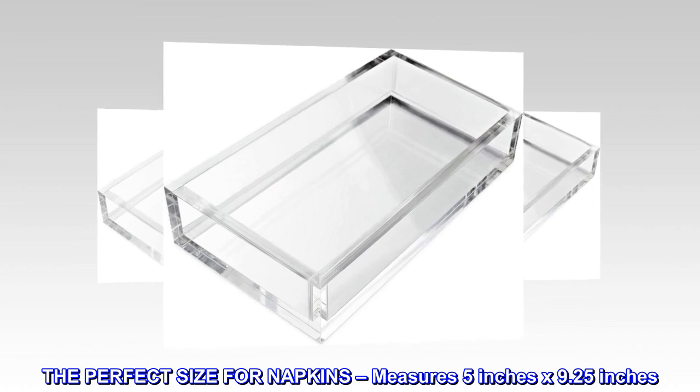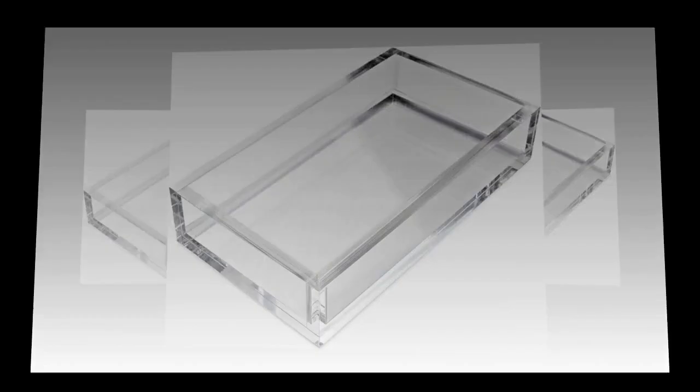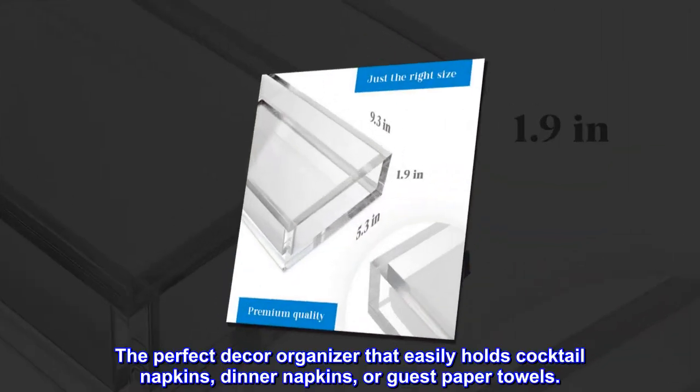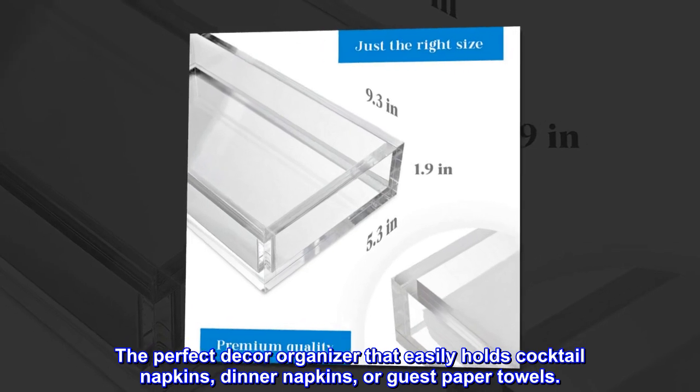The perfect size for napkins, measures 5 inches by 9.25 inches. Designed to hold your standard large or rectangular napkins. The perfect decor organizer that easily holds cocktail napkins, dinner napkins, or guest paper towels.